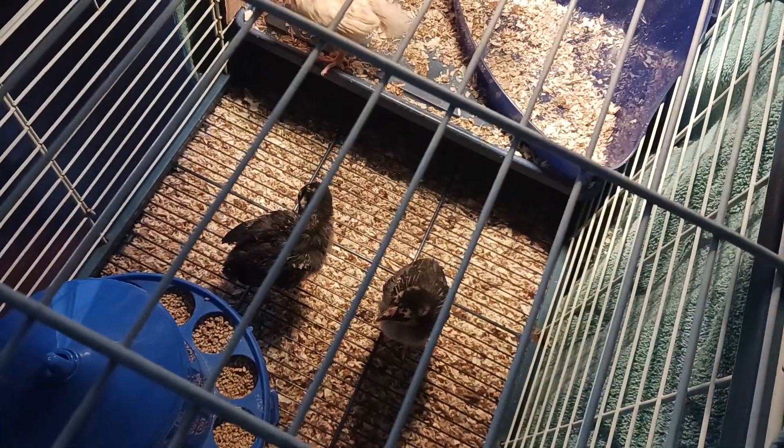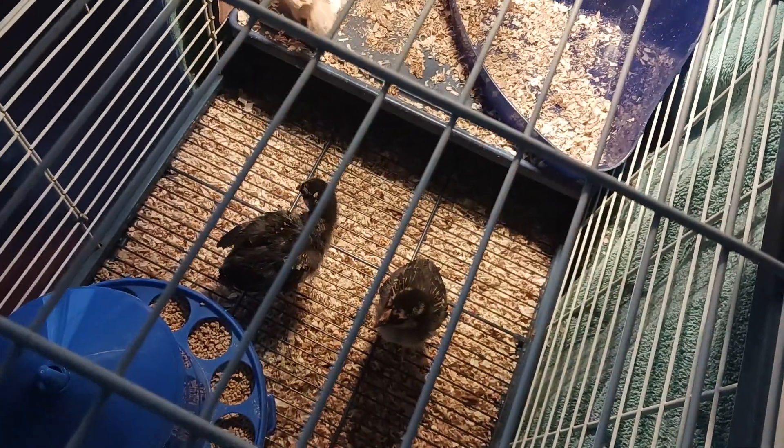They're a little bit bigger than the normal chicks you usually get, but I didn't care. They didn't have a lot of chicks — I think the big seller right now are the Americanas; they were all gone. We wanted to get two more because we already have three of them.